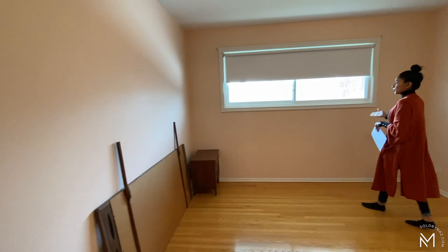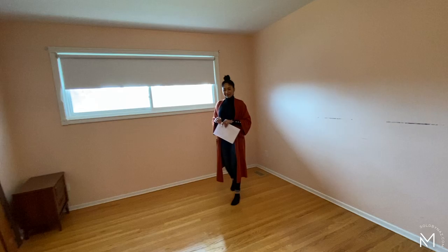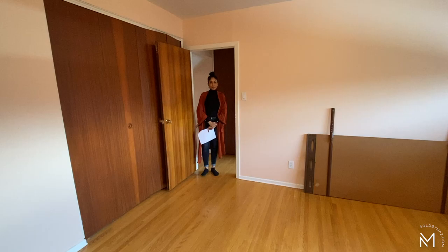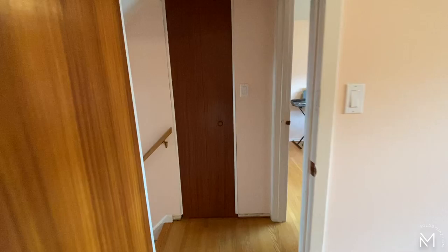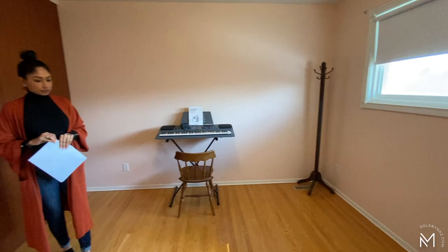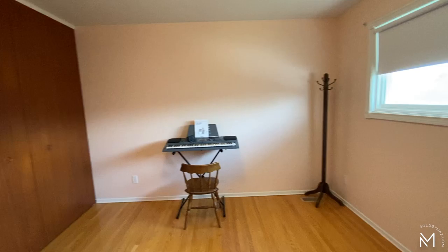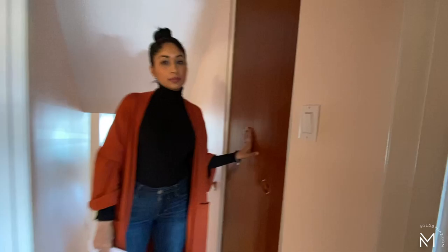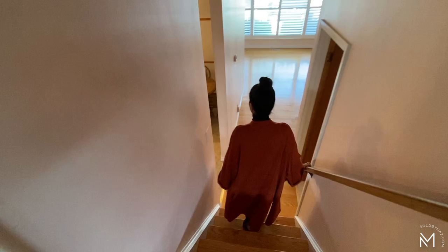Up a few steps you will find two bedrooms. To your right is your master bedroom, which measures at 13.9 feet by 11.7 feet — quite spacious, with large newer windows throughout. The second room upstairs measures at 11.5 feet by 11.7 feet. These hardwood floors are in fabulous condition. Up here is also a linen closet.